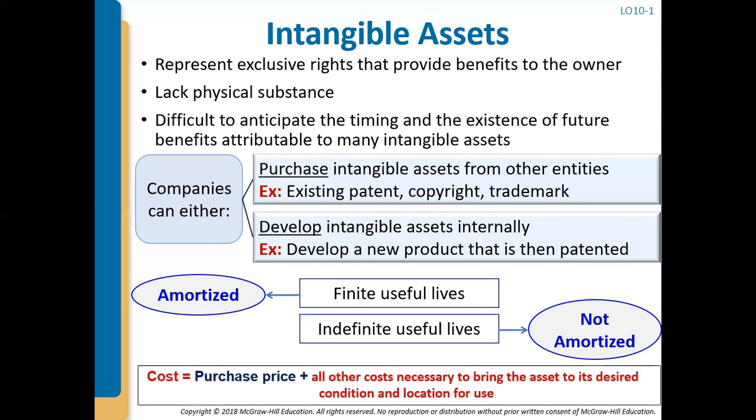The amount we're going to see on the balance sheet is the purchase price plus all the other necessary costs that bring the asset to its desired condition and location — similar to PP&E. We include all amounts we have to pay up front in order to get this asset working for us. That is the cost we are initially going to recognize on the balance sheet.